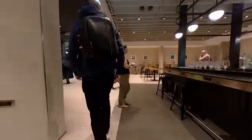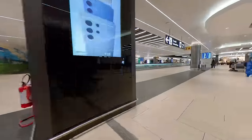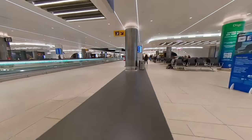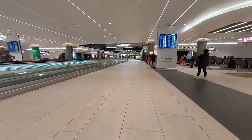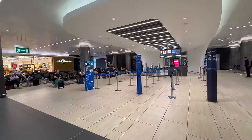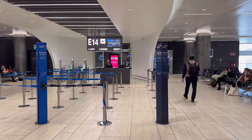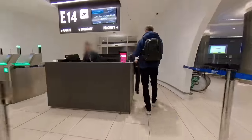I left the lounge for the gate about 50 minutes prior to departure. The gate was a five-minute walk away. The gate area was organised well, with clearly labelled queues for different boarding groups. Shortly after I arrived at the gate, priority boarding started for Club Europe passengers.